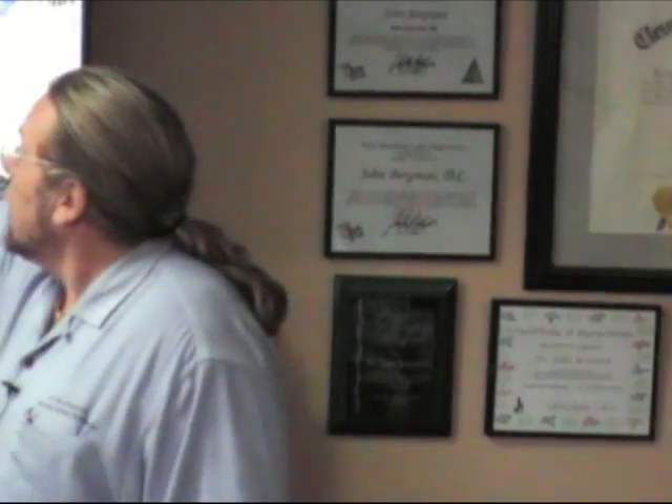Have you ever heard of leaky gut syndrome? Nutrients, antibiotics, drugs — everything has to go through the wall of the intestinal tract into the venous system. However, antibiotics in particular can actually pierce the wall of the intestine and cause a thing called leaky gut.